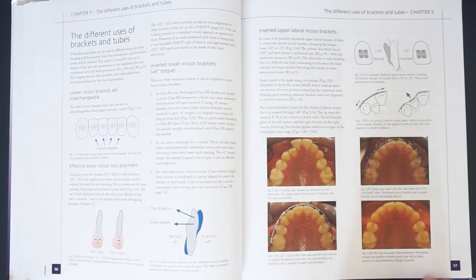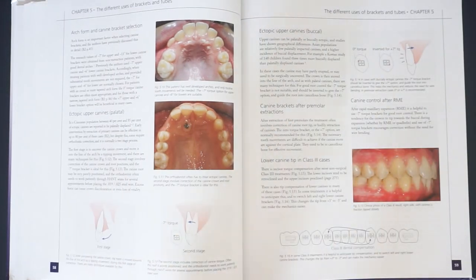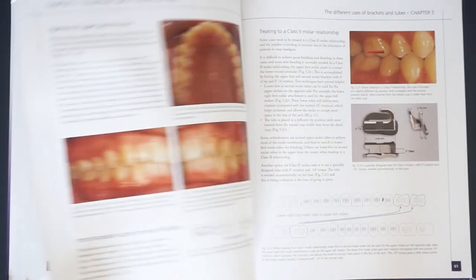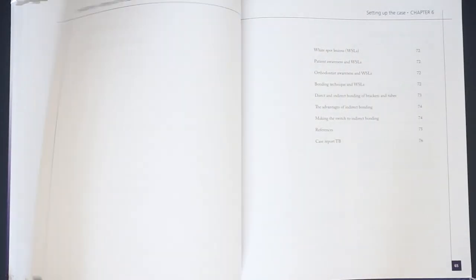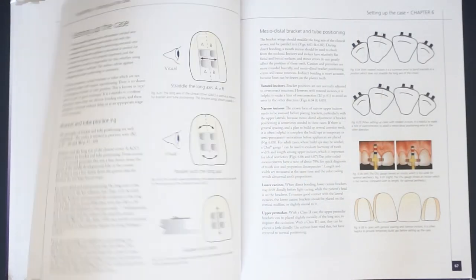The book starts with a chapter on diagnostics where you will learn about a concept of the true vertical line. This parameter will help you to consider soft tissues while planning a case. Next, we have several chapters on bracket design, their positioning, and a special enamel etching method that, according to the authors' experience, might be helpful in preventing white spot lesions.